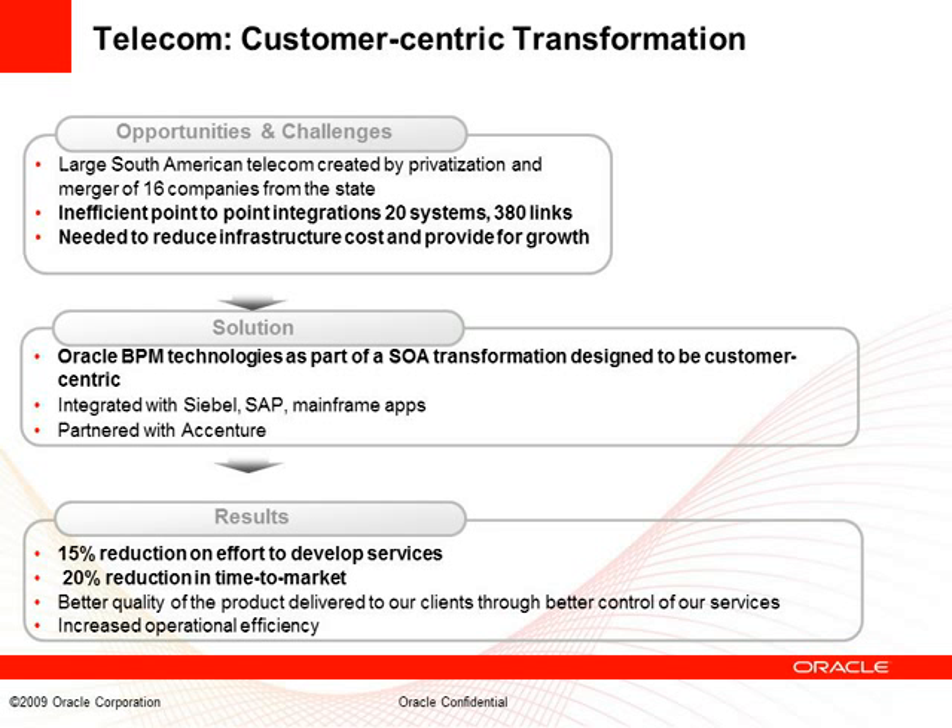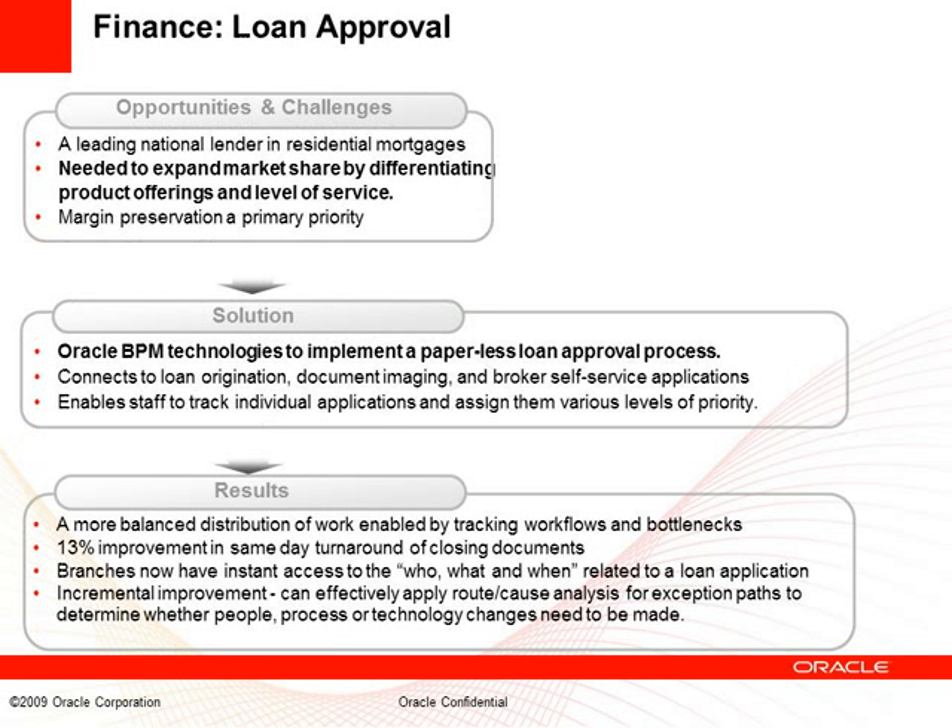Moving from tactical to strategic results, here's an example in the finance industry. For these folks, the loan approval process is critical. Automating and simplifying it was a big win — they implemented a paperless process that resulted in a 13% improvement in same-day turnaround and created a much better organizational process for handling loan approvals.